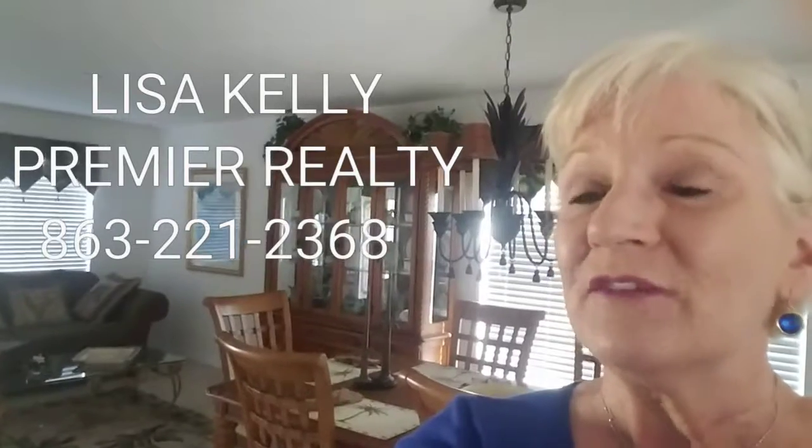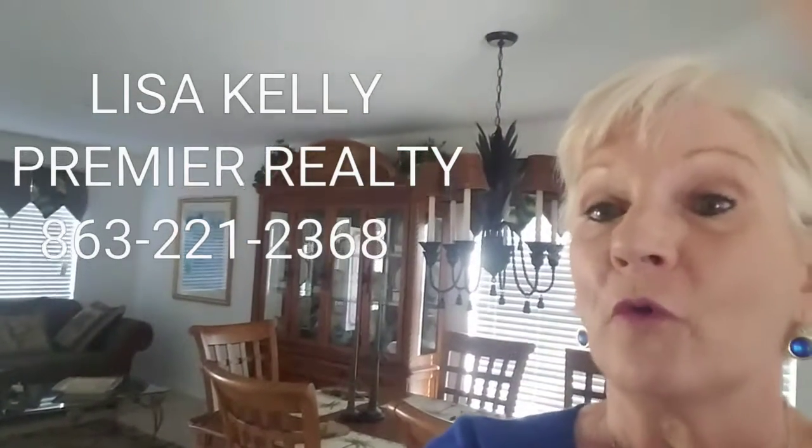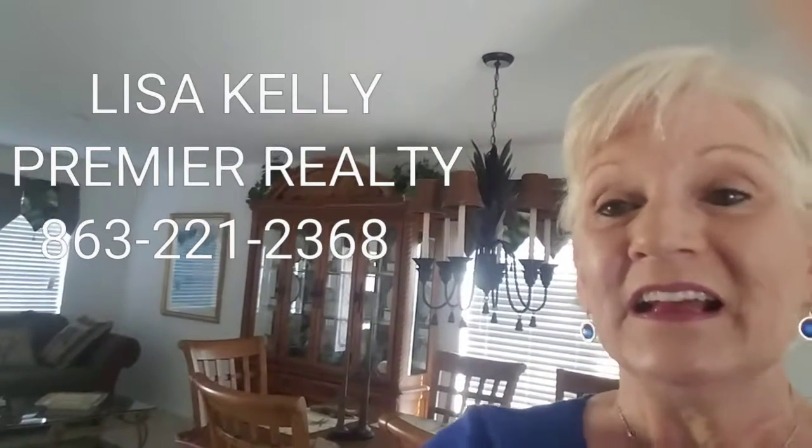This home has been very well maintained — move-in ready. If you have a large family that needs four bedrooms, two-and-a-half baths with a pool for just under $75 a square foot, this is it. Again, this is Lisa Kelly, 221-2368. Have a great day.